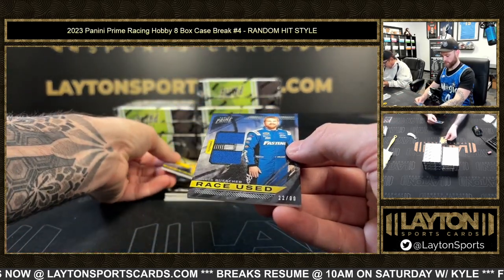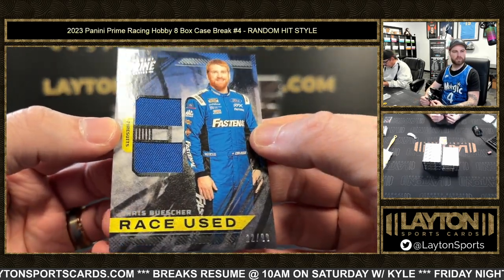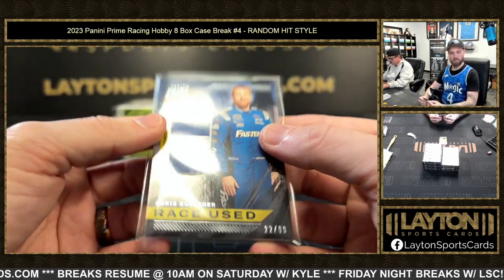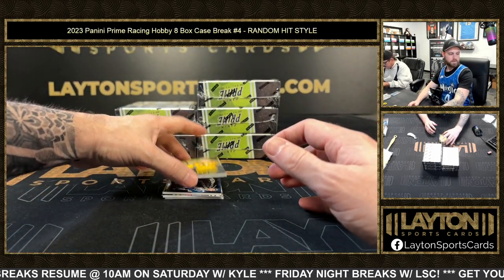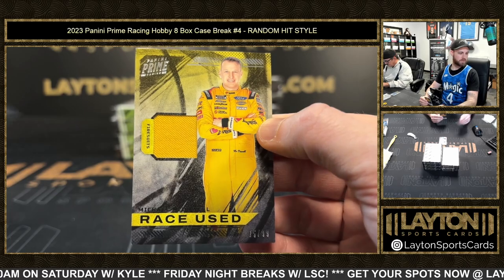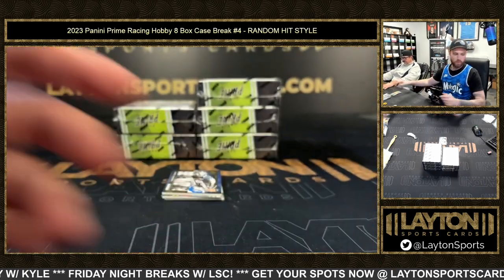Next up will be a 22 of 99 Chris Boucher relic. After that, five of 99 Michael McDowell relic.